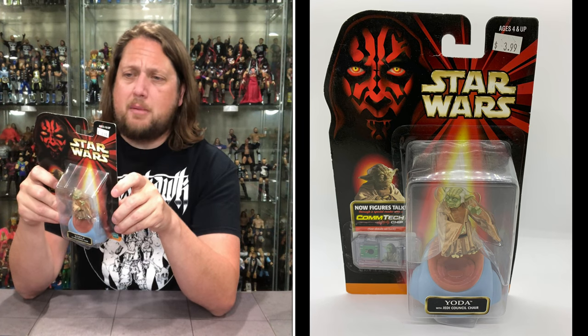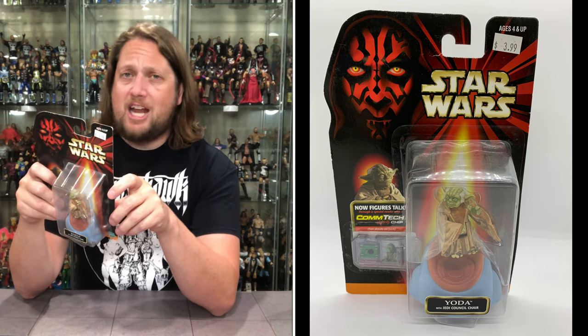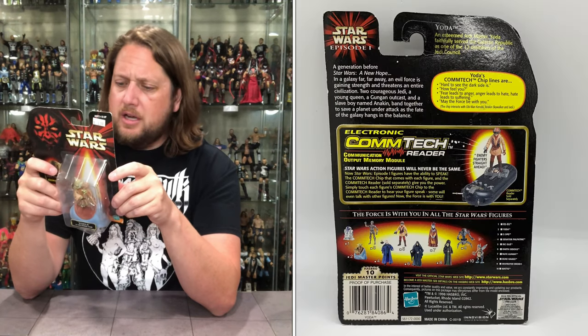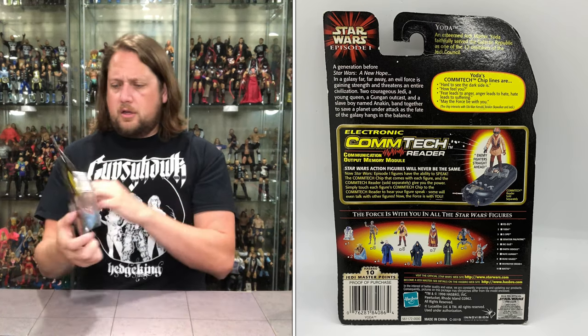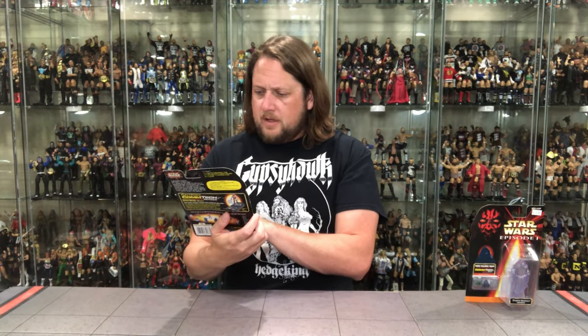An esteemed Jedi Master, Yoda faithfully served the Galactic Republic as one of the 12 members of the Jedi Council. It's funny how he looked older in Episode 1, kind of — but then you'd see him doing crazy stuff, fighting in the other movies. We finally saw Yoda using his lightsaber skills. But this looks like an older Yoda than the Dagobah Yoda. That's how I see it.